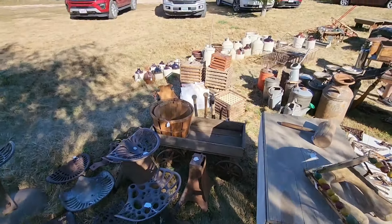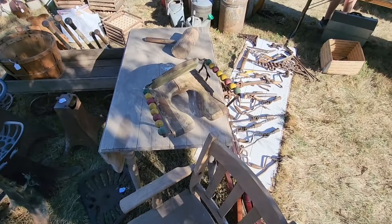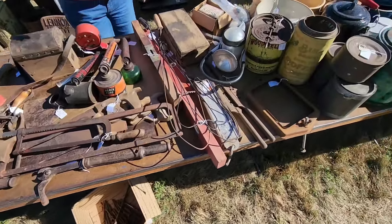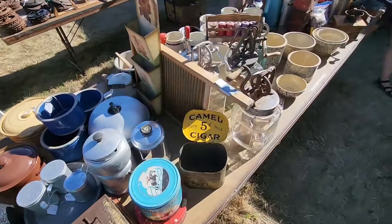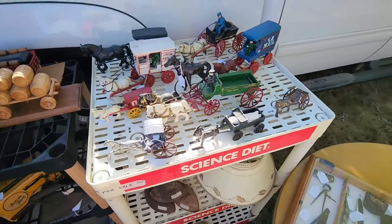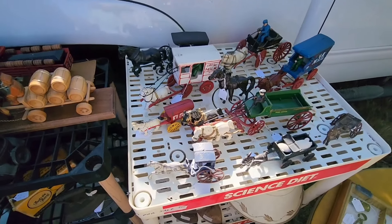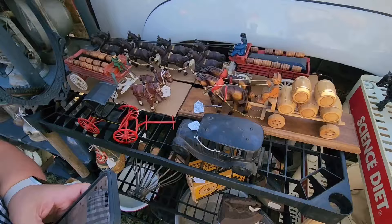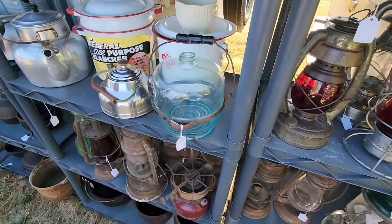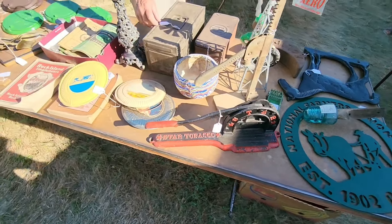Lots of old jugs and crocks. Old tools. Here's an old potty trainer seat. Coffee grinders. Old metal horse and buggies — probably pretty collectible, they all look like they're going for about a hundred bucks. Look at these old horse-drawn models. Railroad lanterns. Old tobacco sheer. Bottle capper.